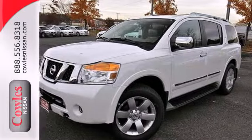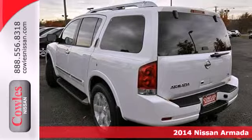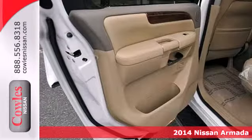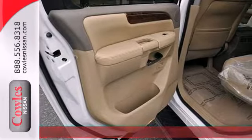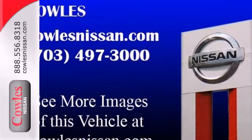Here's a 2014 Nissan Armada. Driven by a 5.6-liter 32-valve endurance V8 engine and standard 5-speed automatic transmission, Armada's power commands attention, as well as the road.